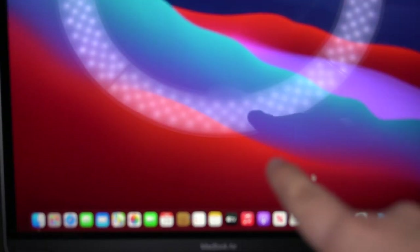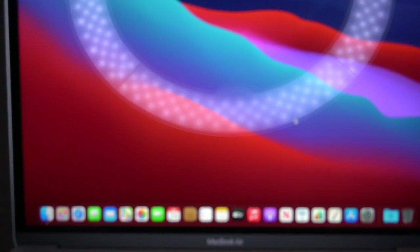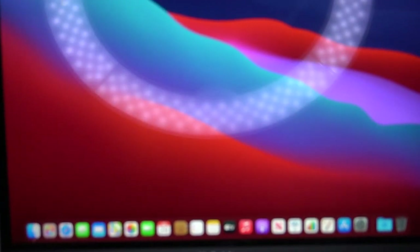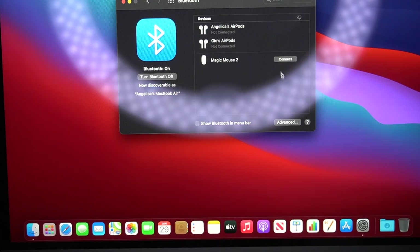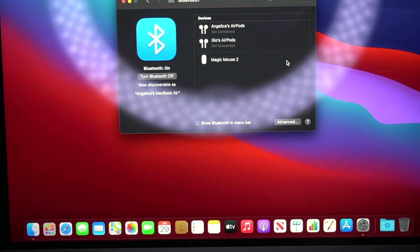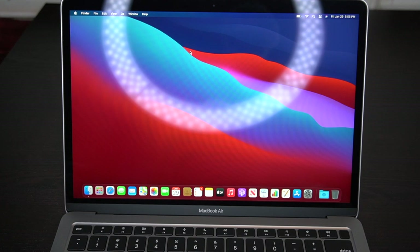You guys, it's so small compared to the other one. By the way, I used to use a Razer one and it was 16 inches - 15.6, I think. So this is how it looks. Let me connect the mouse - I think I have to do that through Bluetooth. Oh my gosh - that was Siri. I'm gonna connect the mouse right now so I can use it because I prefer the mouse.